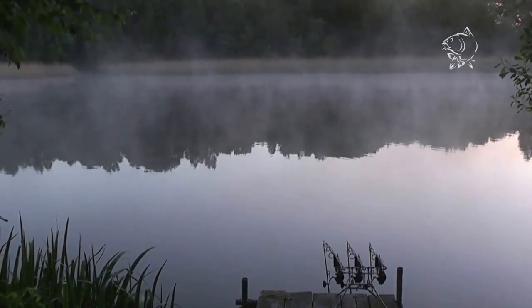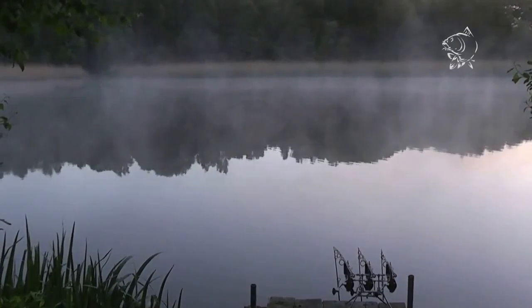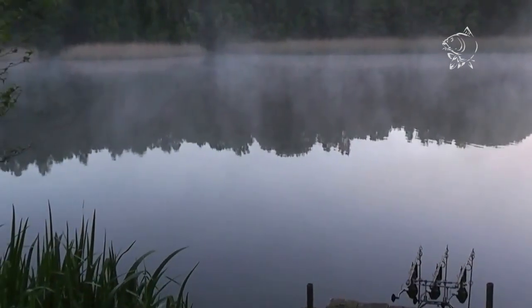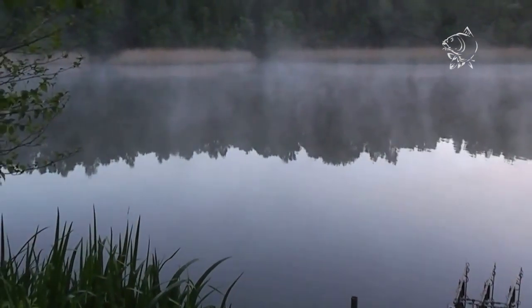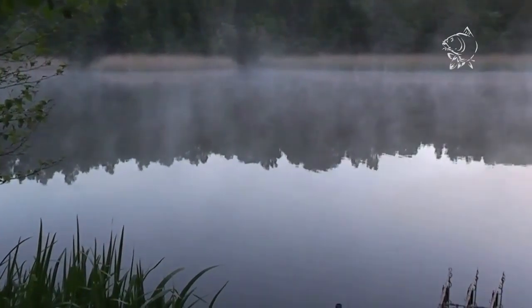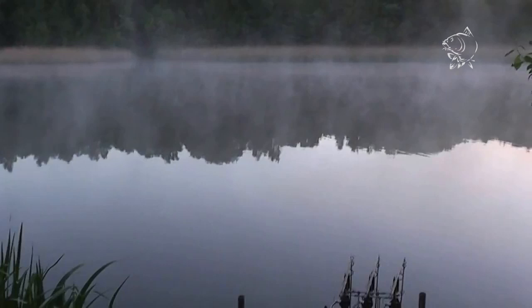I've got a couple of days on the lake at the moment so we'll see what happens. I'm pretty confident that something else is going to give before midday. It's a beautiful lake this place - it really is stunning.